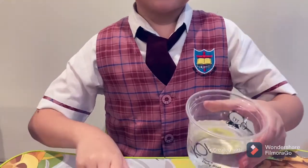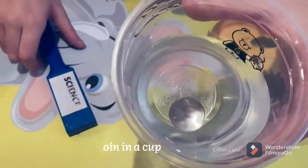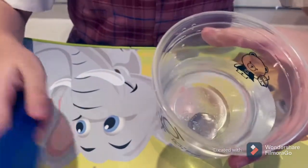I have some experiments. The name is a coin in a cup. I want to move it with magnets.